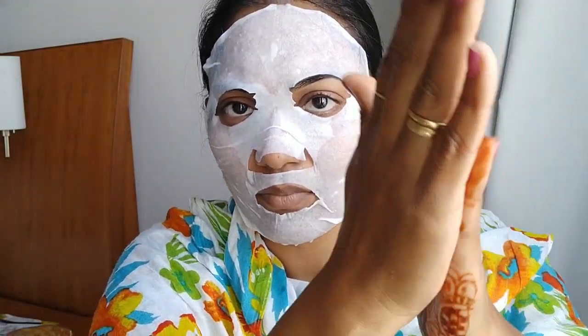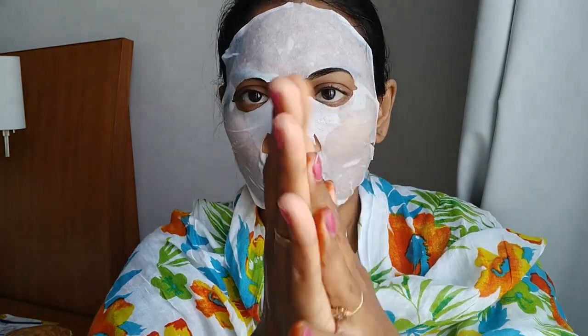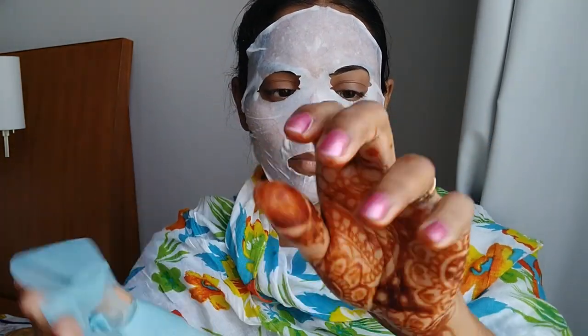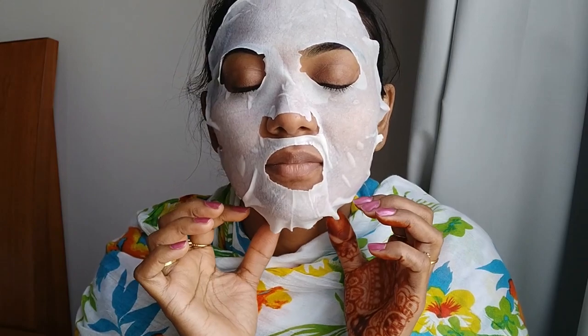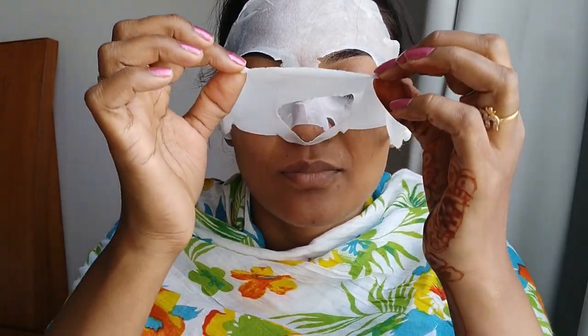I kept the mask on for 15 minutes according to the directions. My skin really felt calm and composed, and the aroma is really very soothing. The cooling sensation gave me a relaxing 15 minutes which I thoroughly enjoyed. This sheet mask didn't give me any itching, irritation, or rashes — it is definitely a decent product.